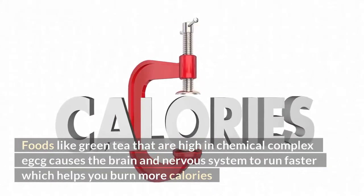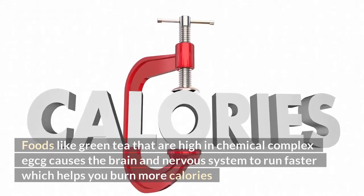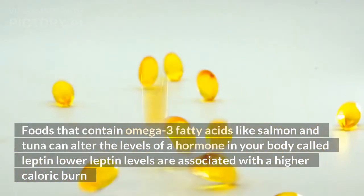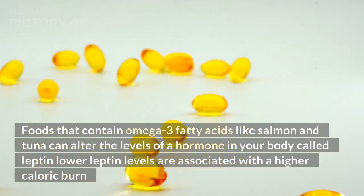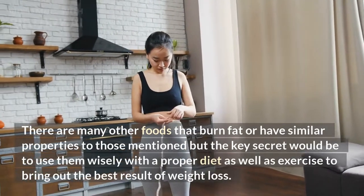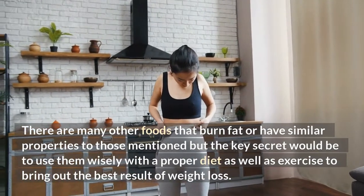5. Foods that contain omega-3 fatty acids, like salmon and tuna, can alter the levels of a hormone in your body called leptin. Lower leptin levels are associated with a higher caloric burn. There are many other foods that burn fat or have similar properties to those mentioned, but the key secret is to use them wisely with a proper diet.